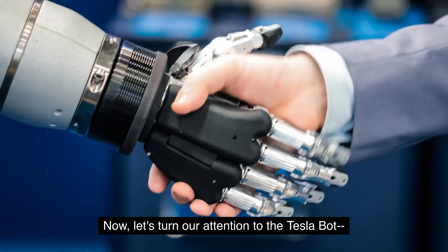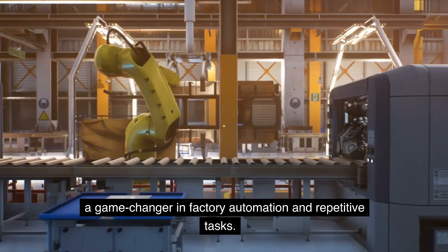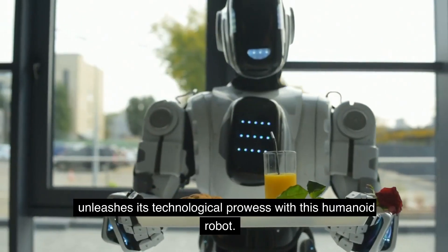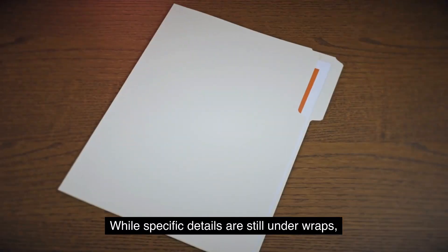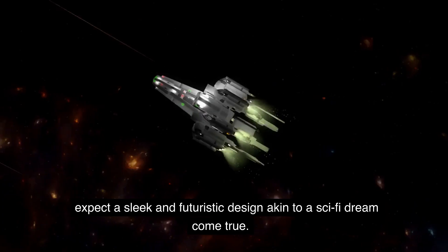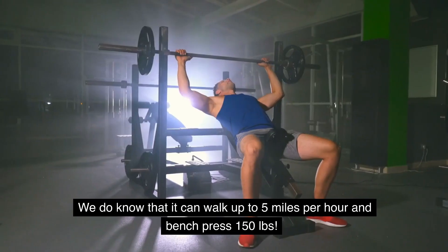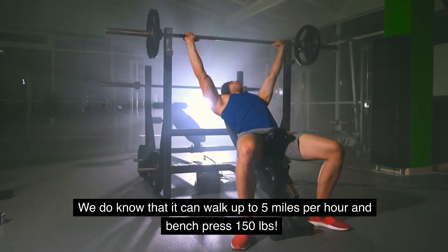Now let's turn our attention to the Tesla Bot, a game-changer in factory automation and repetitive tasks. Tesla, renowned for its electric vehicles, unleashes its technological prowess with this humanoid robot. While specific details are still under wraps, expect a sleek and futuristic design akin to a sci-fi dream come true. We do know that it can walk up to 5 miles per hour and bench press 150 pounds.